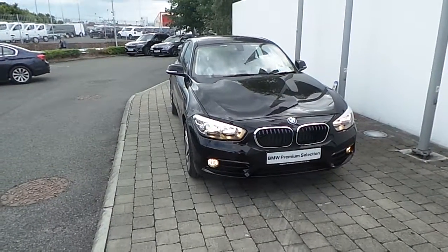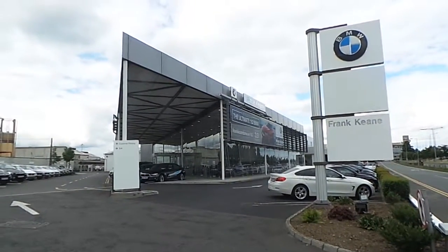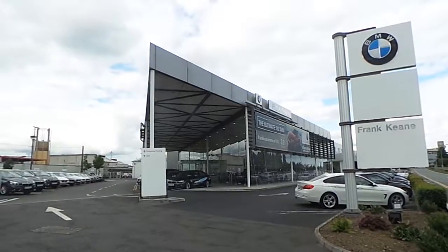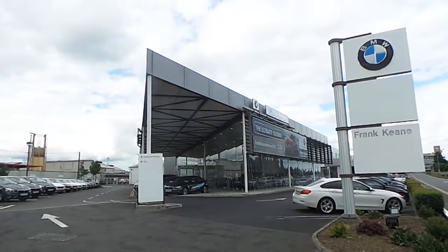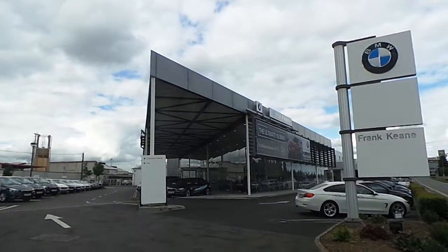If you would like to test drive this vehicle or any of the other vehicles listed on our BMW premium selection, please do not hesitate to contact us here at Frank Keane BMW, the home of BMW in Ireland, on 01 240 5666, and one of our experienced sales team will be glad to help. Thank you.